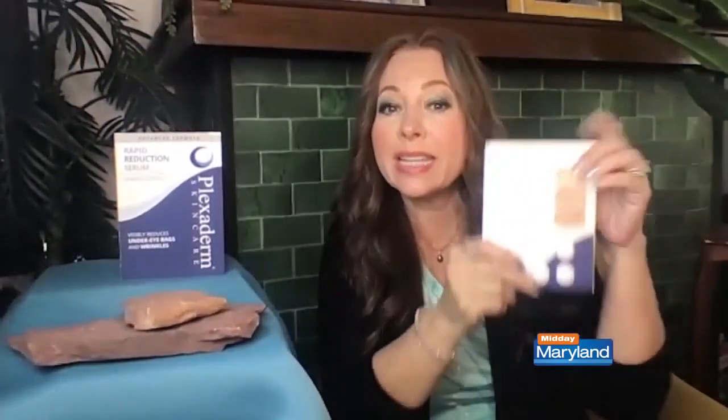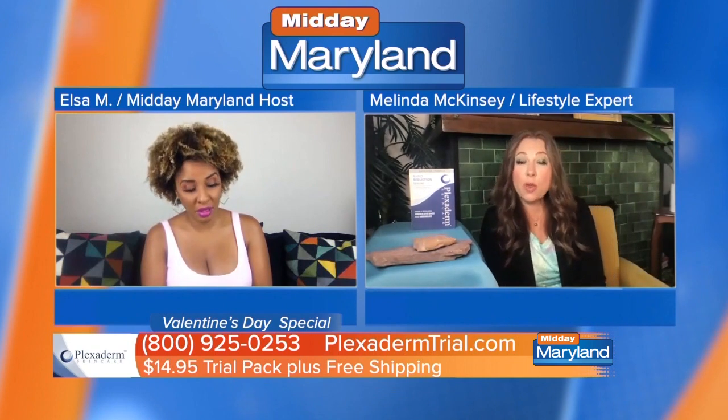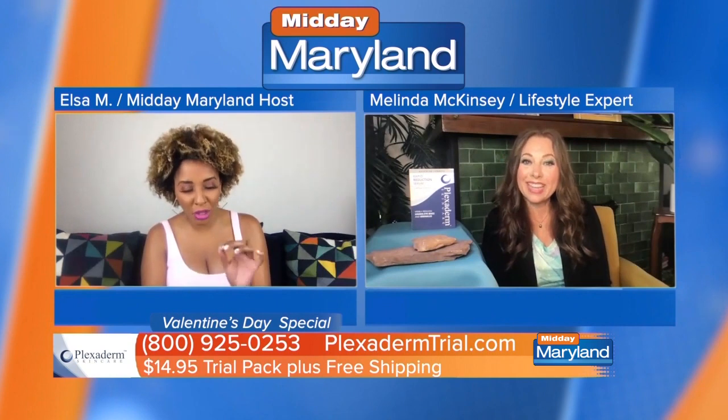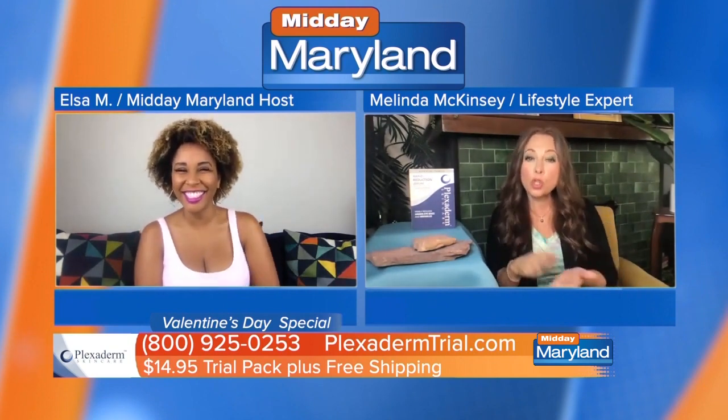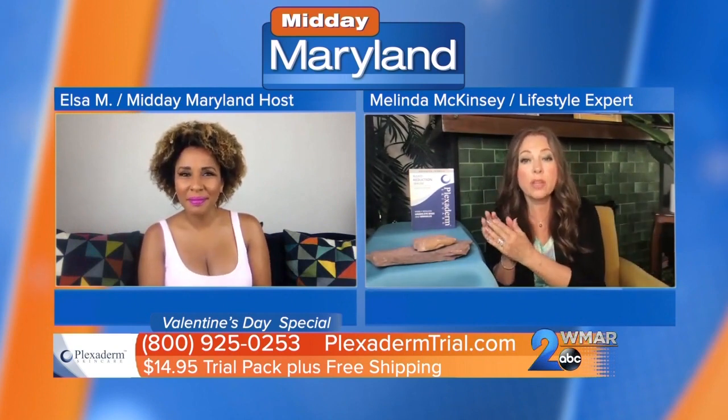We came up with a trial pack for $14.95. With that you get six days of applications — six places you can use your Plexiderm for six days. That's $14.95 with free shipping and a 30-day money-back guarantee. We would love to hear everyone's story. And yes, the 30-day money-back guarantee applies even on the trial, because we're so sure once people try it, they're going to want to get a full bottle of Plexiderm.